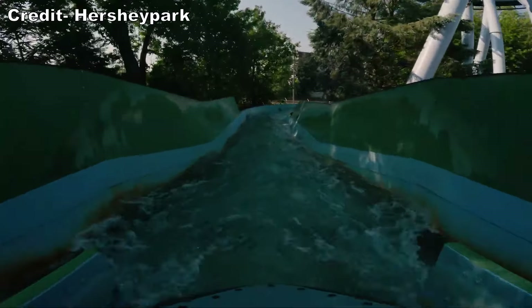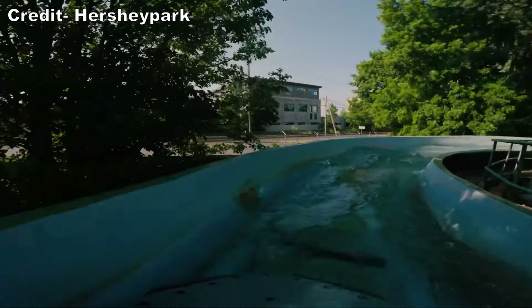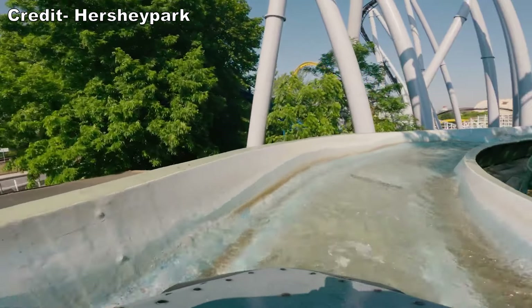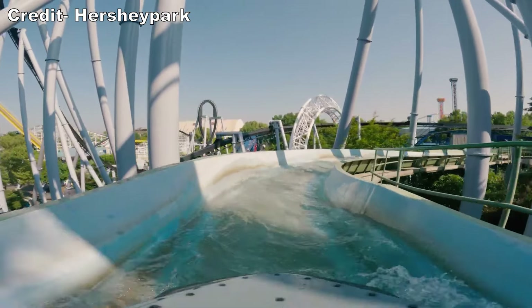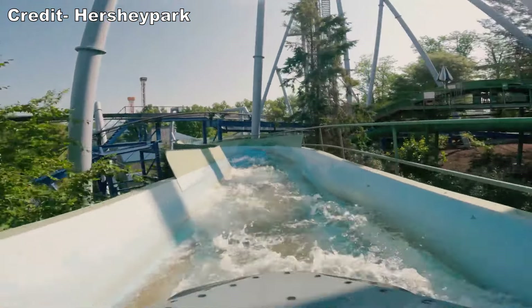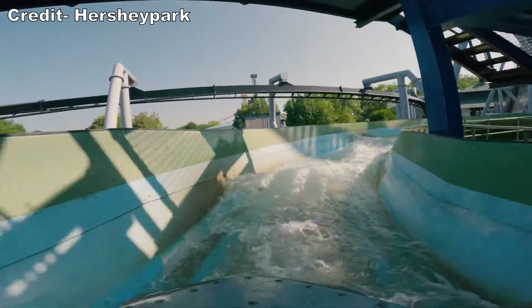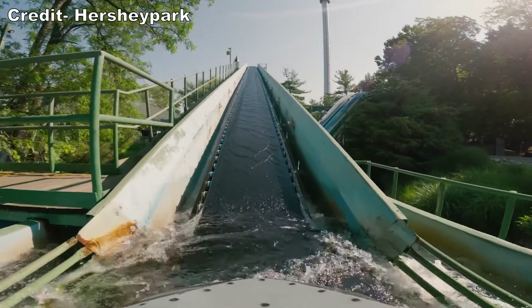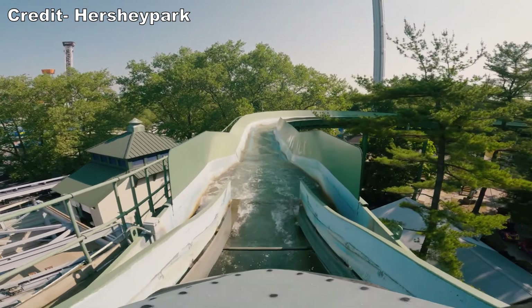Once at the top, you round a turn passing countless supports for Great Bear. Then you quickly continue down the trough. You move at a good clip relative to other flumes. The visuals are also enjoyable — the hill has a lot of greenery and it also provides great views of the adjacent Super Duper Looper. You then have your second lift hill, which brings you up to the ride's max height.